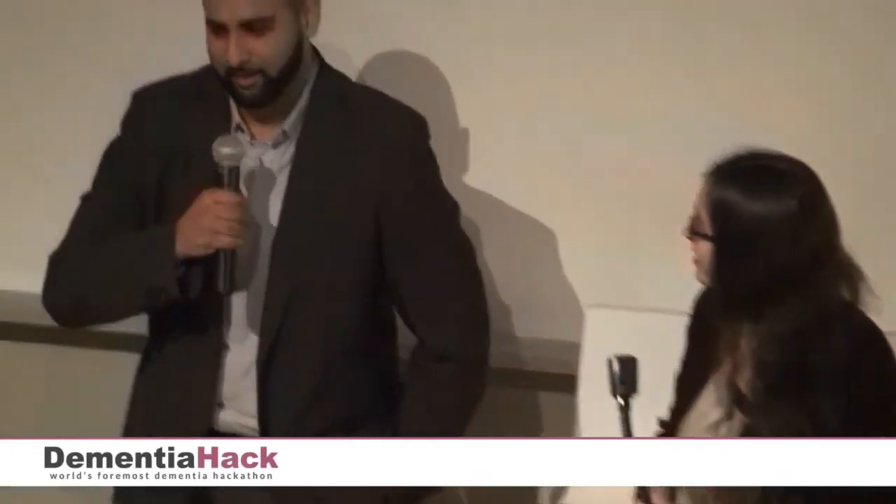Hi, we are Dementia Talk, and my name is Aynat. I'm a clinician and an educator in dementia from the Reitman Center, Mount Sinai Hospital. Hi, I'm Waleed. I'm a software developer at RBC.